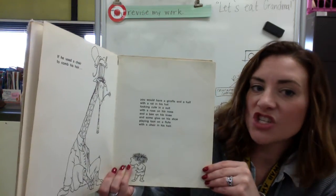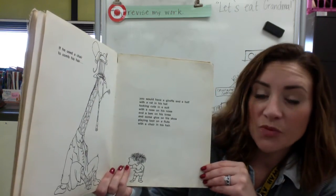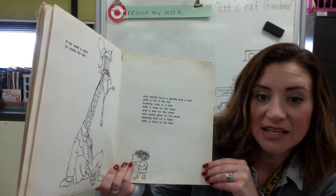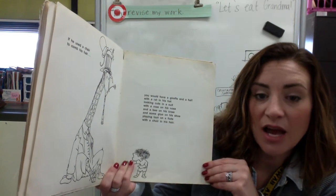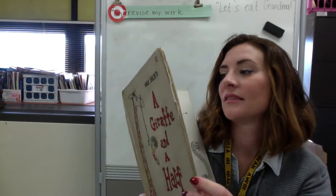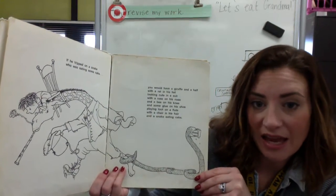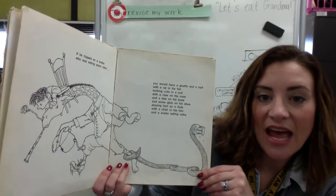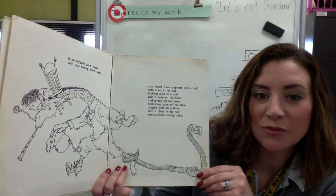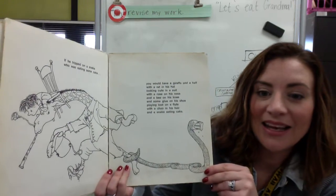If he used a pear to comb his hair, you would have a giraffe and a half with a rat in his hat looking cute in a suit with a rose on his nose and a bee on his knee and some glue on his shoe playing toot on a flute with a chair in his hair. If he tripped on a snake who was eating some cake, you would have a giraffe and a half with a rat in his hat looking cute in a suit with a rose on his nose and a bee on his knee and some glue on his shoe playing toot on a flute with a chair in his hair and a snake eating cake.